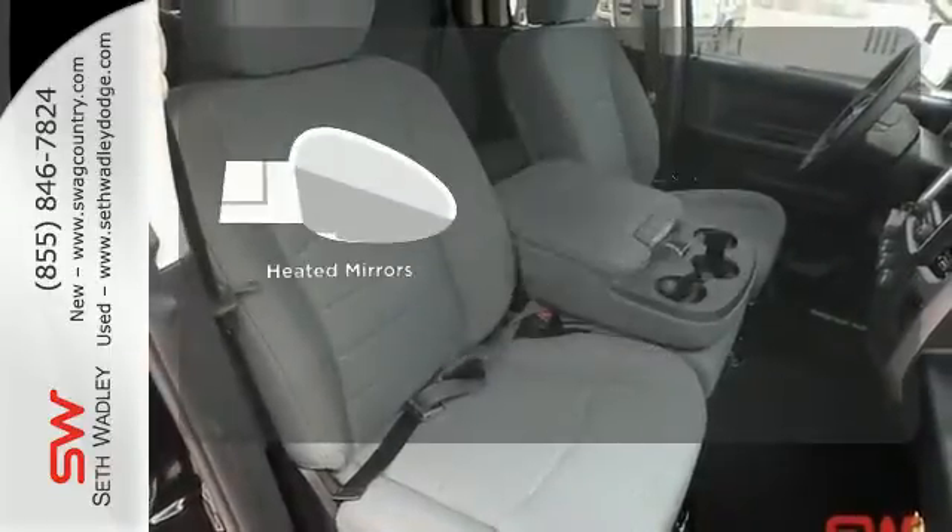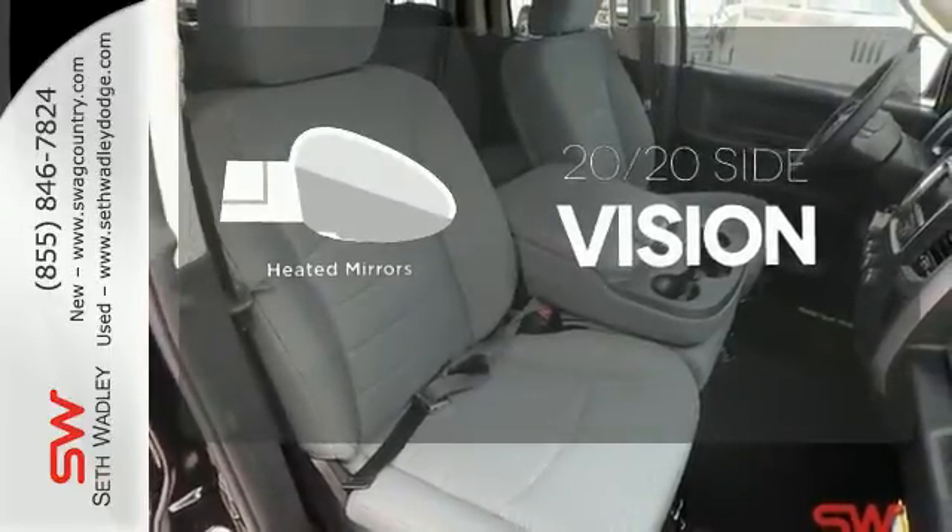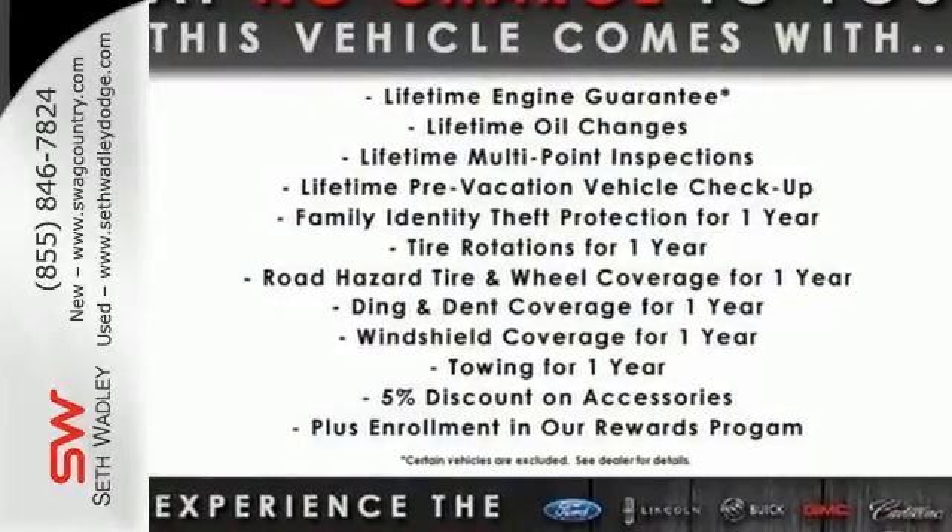The heated mirrors let you see behind you without all the work. It's ready, it's willing, and best of all, it's able.